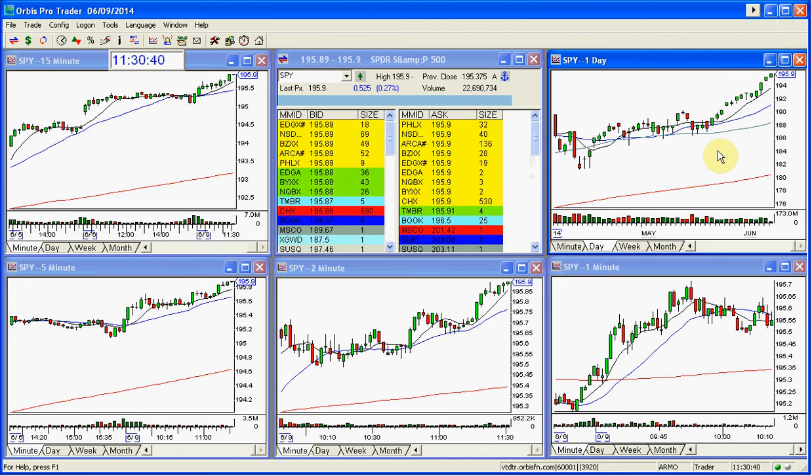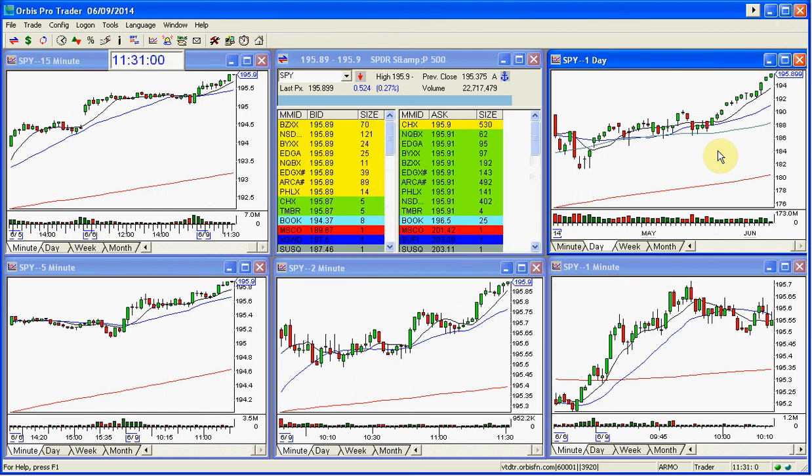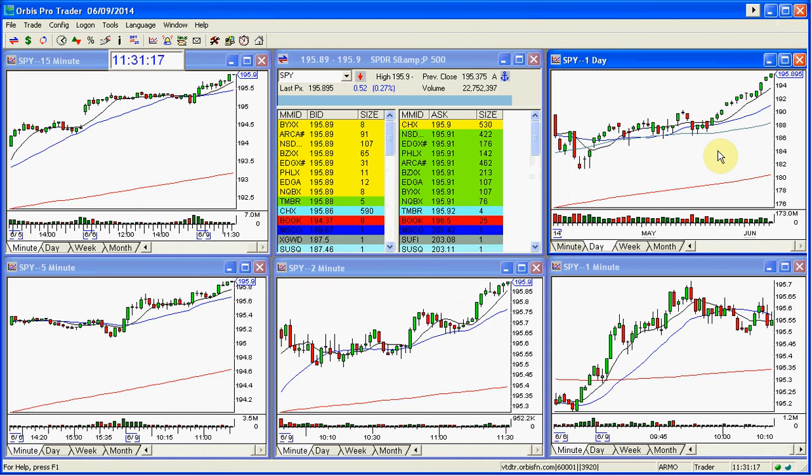Nice extension here in the market. Target is $200 for the SPY and it will get there sooner rather than later. My call is that it happens this week — very surprising for a lot of people who thought the market was coming in or seeing a top. A week ago today I did a webinar where I talked about Jim Cramer's call on Mad Money that the market was going to struggle last week. I said no, we're strong, we're higher. I've called this market extremely well.